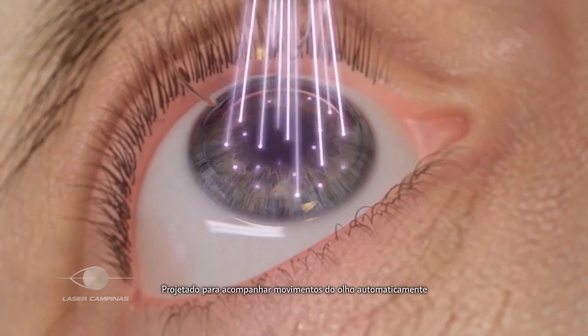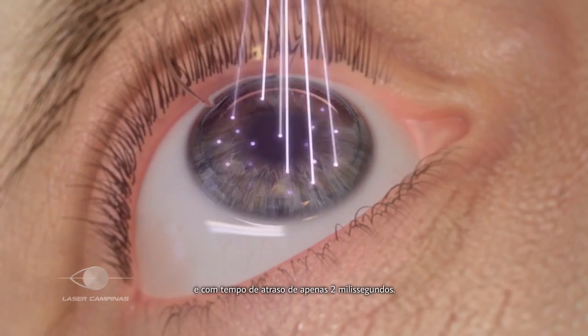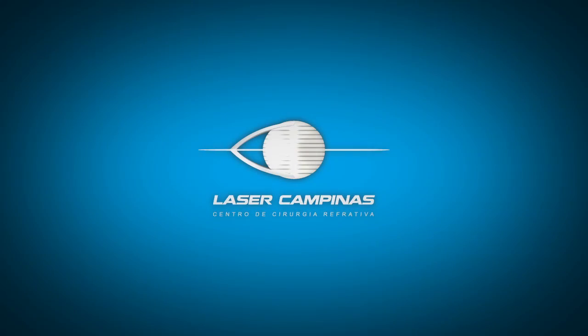Designed to automatically track movements of the eye with a latency time of just 2 milliseconds, the Wavelight EX500 Excimer laser ensures precise tracking throughout the treatment.